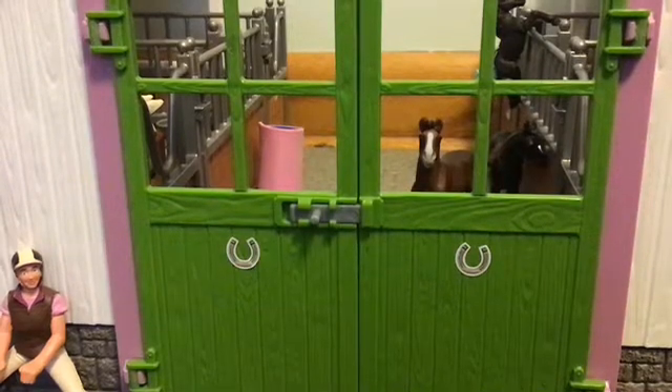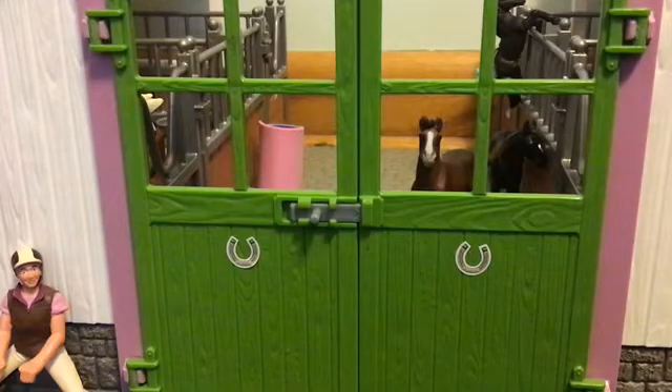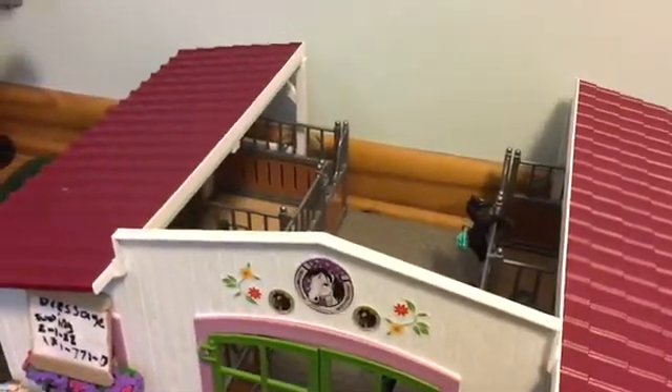Hi guys, it's Strike Theater 234 and today we are going to be doing a barn tour for November 2020. Wild, 2020 is going by so fast. All right, I'm just going to get straight into the video.